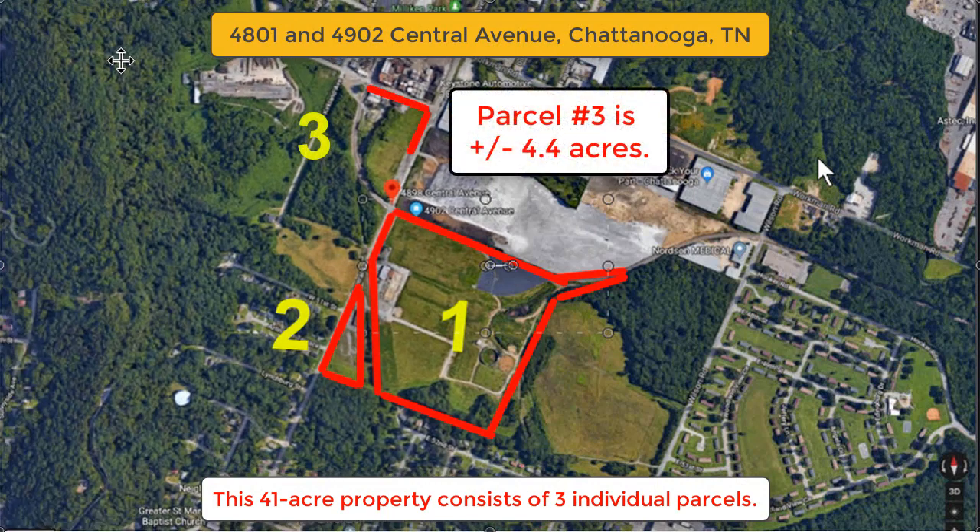The third parcel is approximately 4.4 acres in size and sits diagonally opposite the first two parcels on the opposite side of Central Avenue. This parcel includes an additional 752 feet of frontage along Central Avenue.